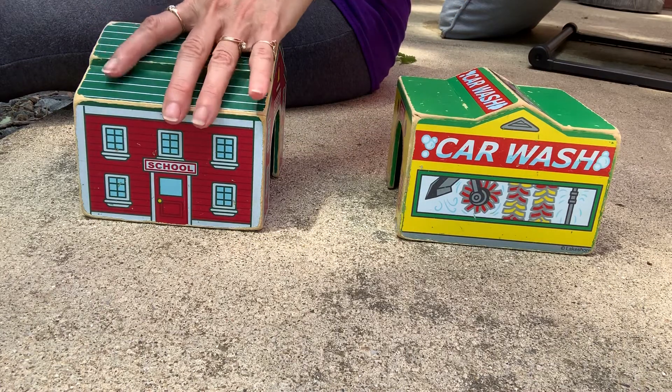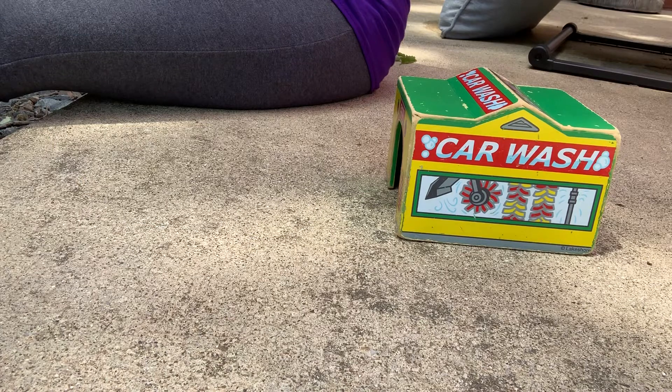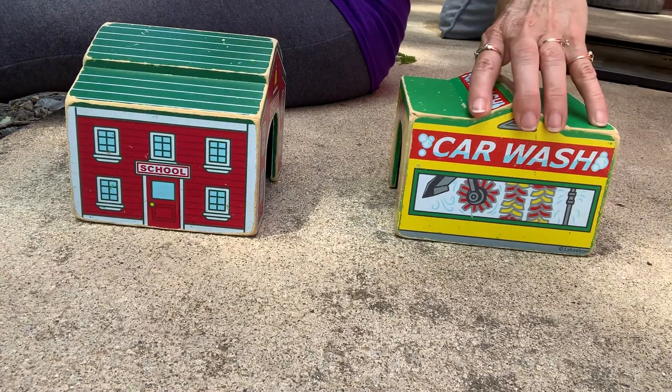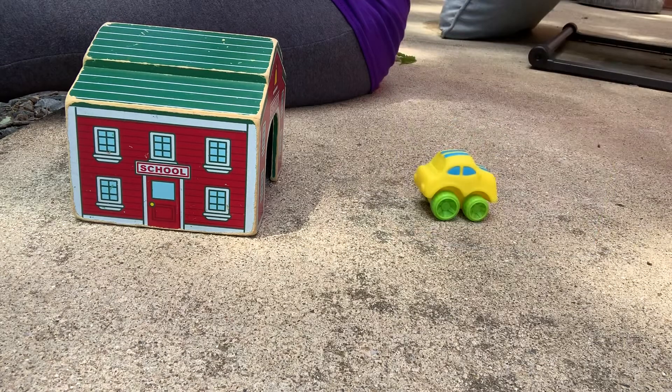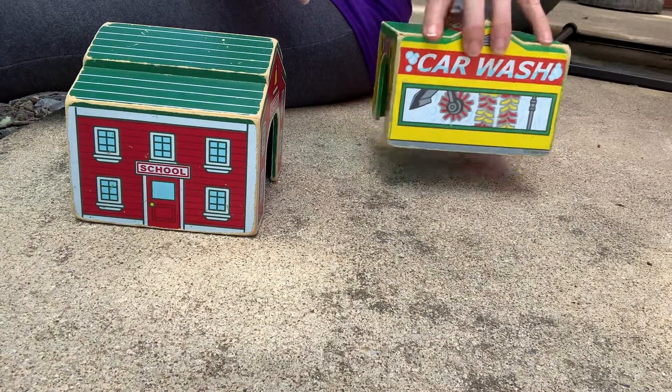Did you say red garage? I'm going to pick it up and we'll see. No, he's not there. So where is he? Is he in the yellow garage? There he is — there's our car. Okay, let's try it again.